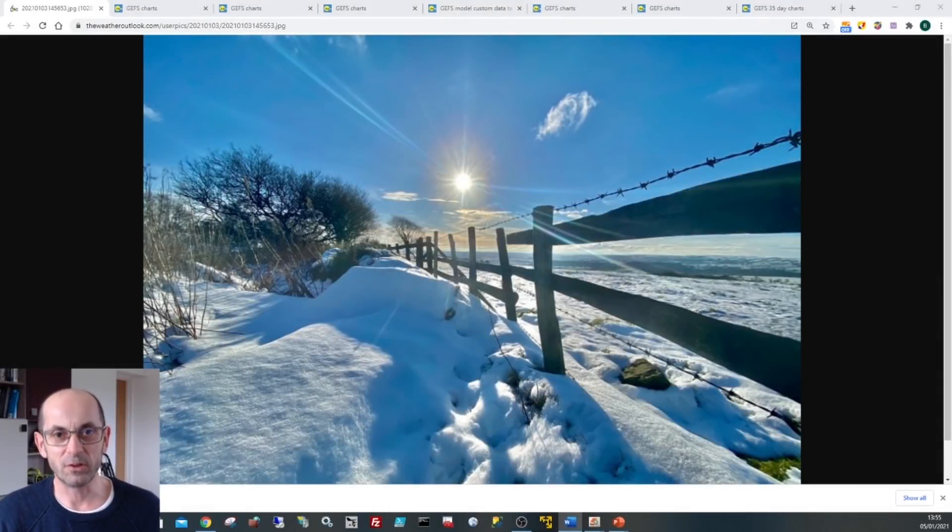Hi and welcome to this look at the 14-day weather prospects. January has got off to a cold start and there has been snow in parts of central and northern England in particular. Now is the cold weather set to continue as we go through the next couple of weeks?